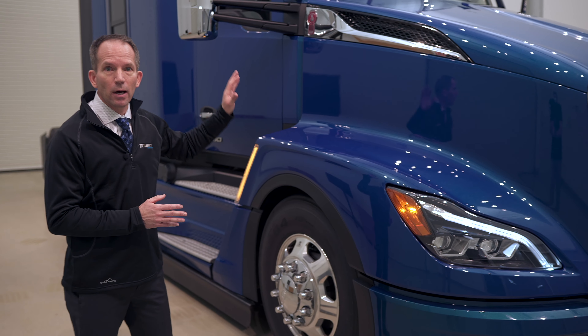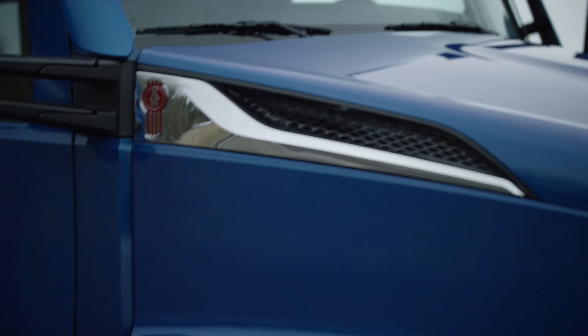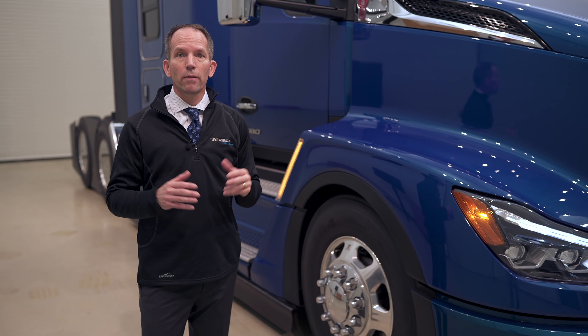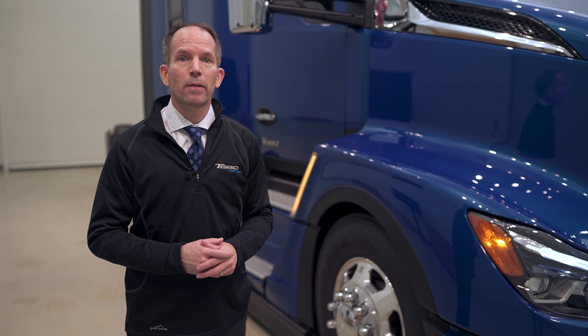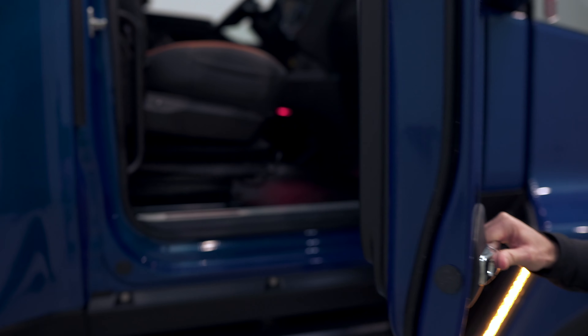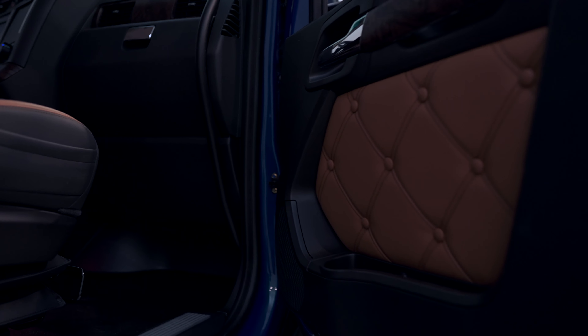We've also designed a new optional LED headlamp for the T680. These headlamps have best-in-class forward light performance, and they have a signature nighttime and daytime running light feature that really is an accent for the Next Generation product. The daytime running light curves with the shape of the fender, and that's going to be the thing you see way down the road — you're going to know it's a Kenworth when it's coming towards you. The lighting performance is just incredible, with a nice bright clear daylight-color light, and we've even included heaters inside the headlamps to control condensation and fogging on the lens.